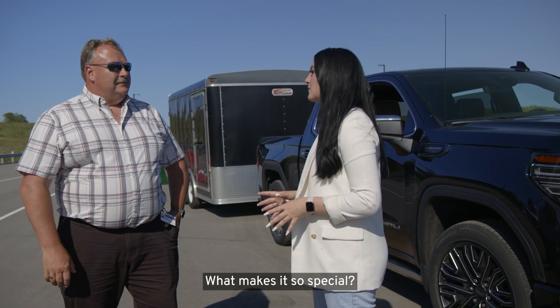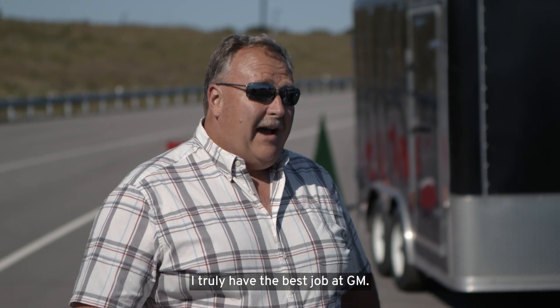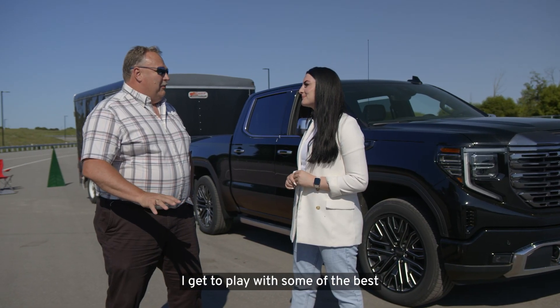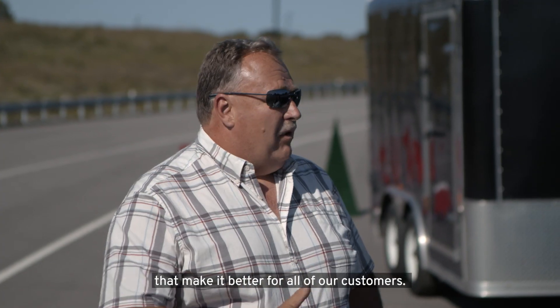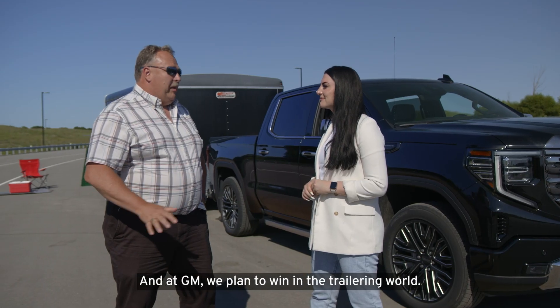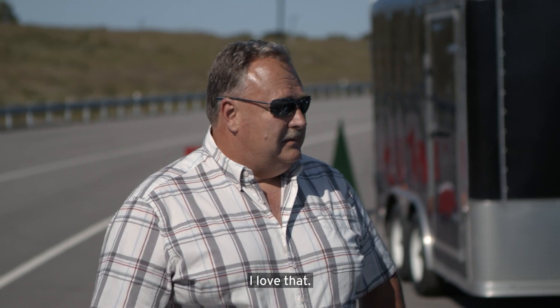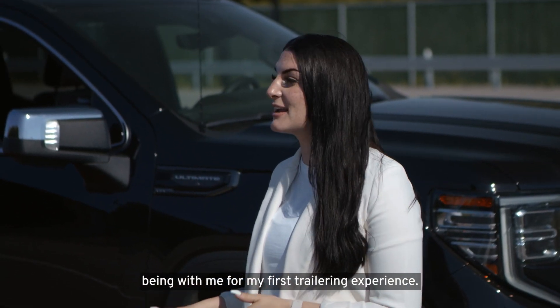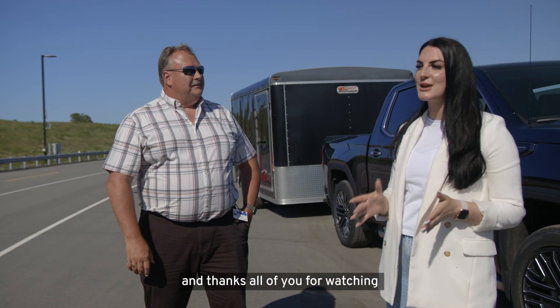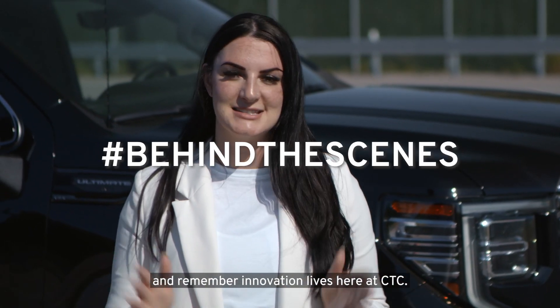It's clear to me that you love your job. What makes it so special? I truly have the best job at GM. I get to play with some of the best innovative features that we're developing today that make it better for all of our customers, and at GM we plan to win in the trailering world. I love that. Well, thank you so much for joining me for my first trailering experience, and thanks all of you for watching — remember, innovation lives here at CTC.